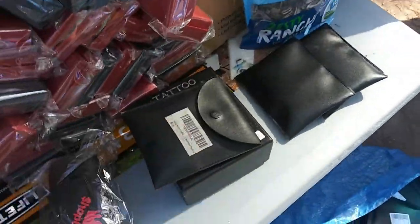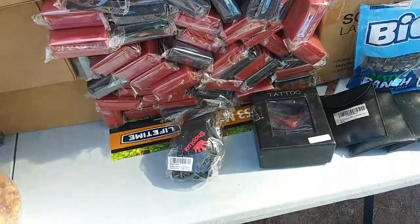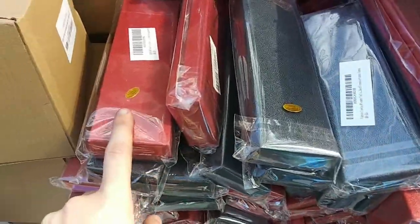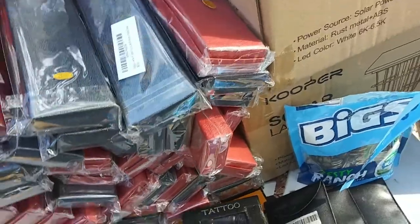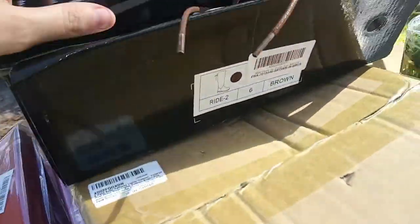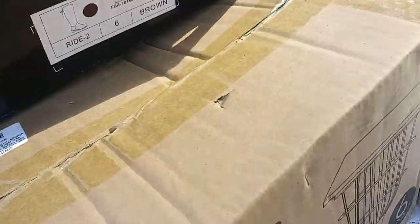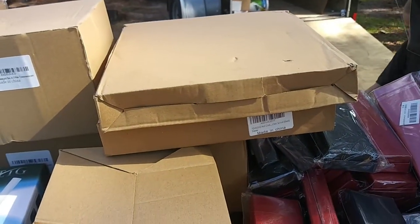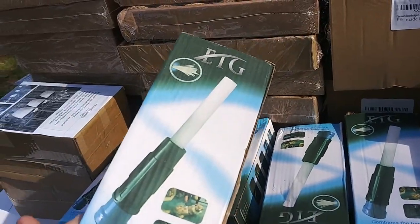These are belt buckles — I'll try to pull one out. Actually I'm not going to pull those out because this channel is kid-friendly. These right here are the ascots — there's a bunch of them, two piles. We got some solar lights, some boots in sizes six, eight and a half, and a five and a half. There's a wall clock and a bunch of these Dust Daddy things.